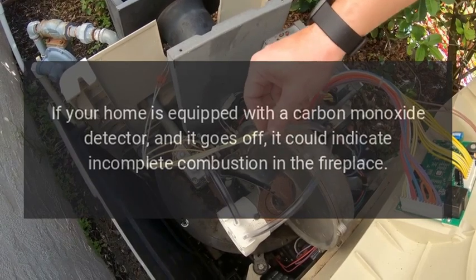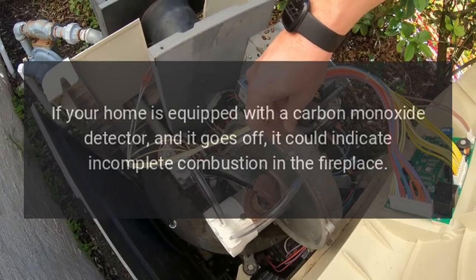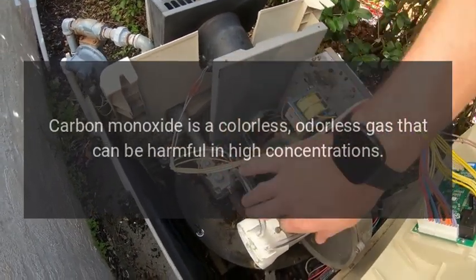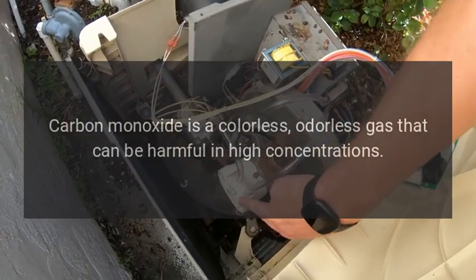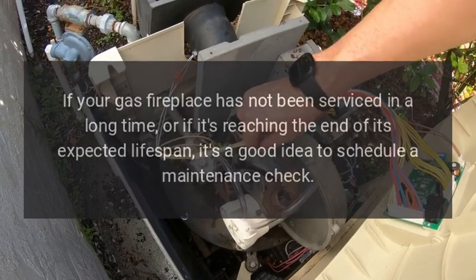Carbon monoxide detector activations: if your home is equipped with a carbon monoxide detector and it goes off, it could indicate incomplete combustion in the fireplace. Carbon monoxide is a colorless, odorless gas that can be harmful in high concentrations.